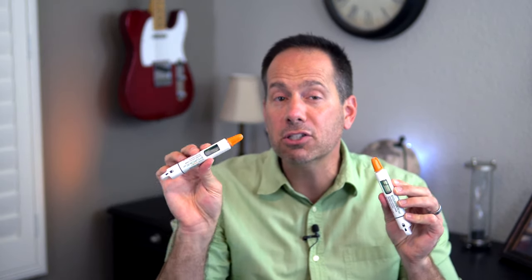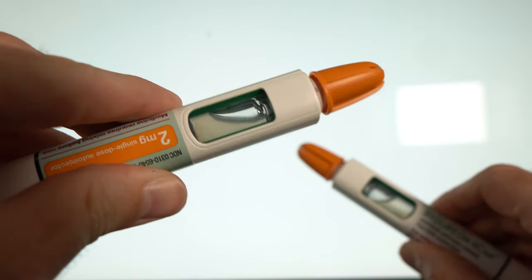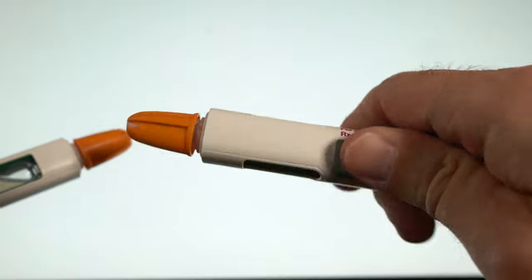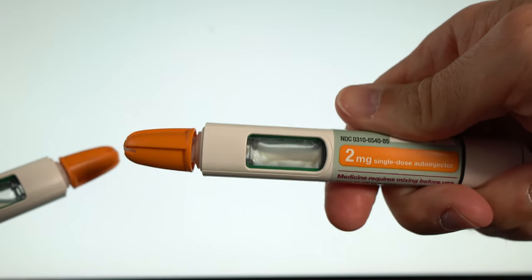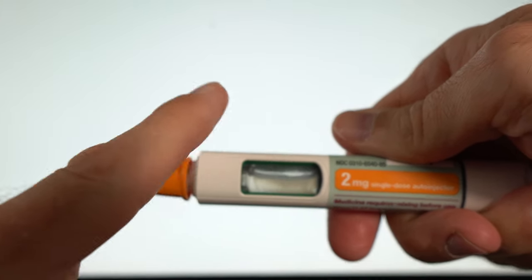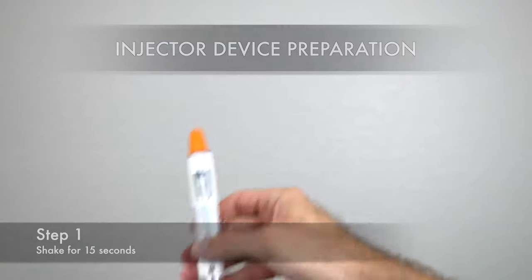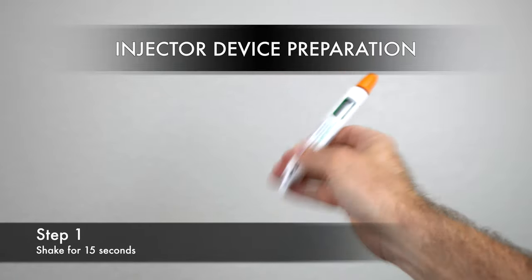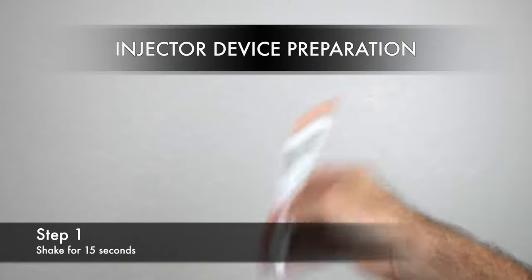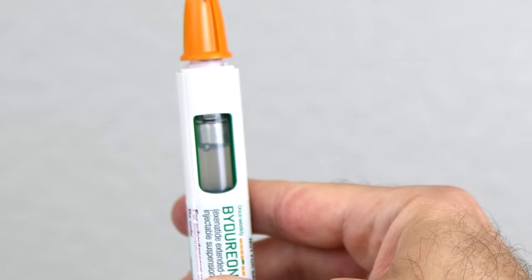Here's one BCise pen that's been at room temperature for a while, and here's one I just took out of the fridge. As we shake both up for a few seconds, you can see how the warmed-up one is already nicely mixed and the liquid is evenly cloudy. But the cold one still has a lot of white medication stuck to the sides and not yet mixed. If you inject it like that, you won't get all of your medication. We're going to shake it like salad dressing for about 15 seconds until it's nice and milky with no unmixed chunks.